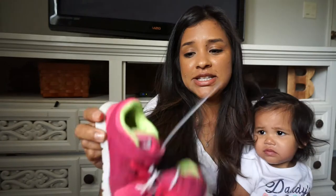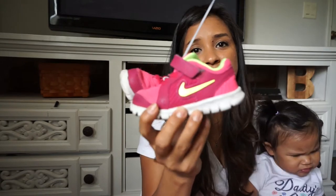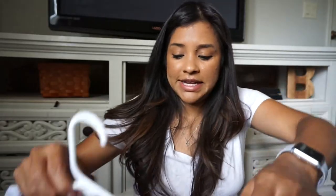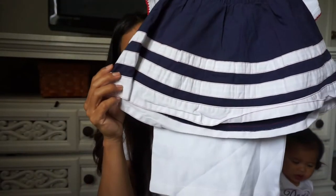I forgot to mention — I got these little Nike shoes for Natalia. They came out to $8. I'm going to wash them really well and they're going to look brand new because they're in really good condition. This next outfit is totally for 4th of July — it says 'I Love the 4th' for Adriana, and this one was $2. Here is the skirt that goes with it.